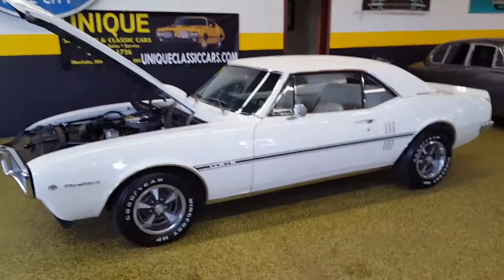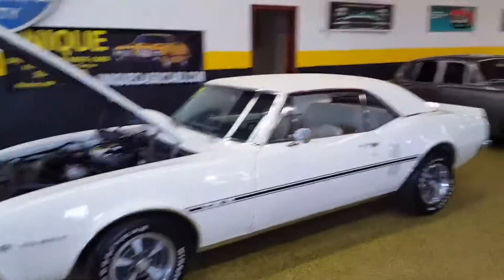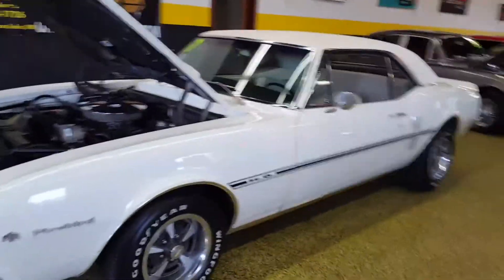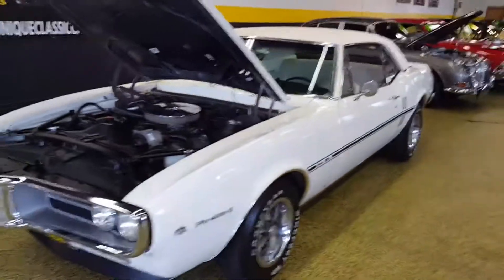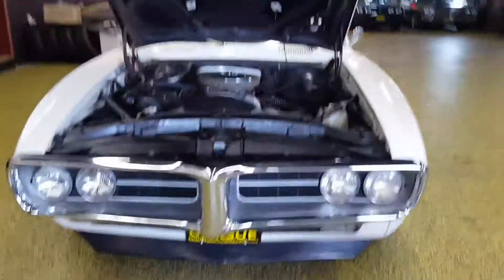Take a look at this 1967 Pontiac Firebird. This is an exceptionally solid car, very straight car. You can see somewhere in this life somebody added the HO stripe to it. This car's got a couple of nice options on it.